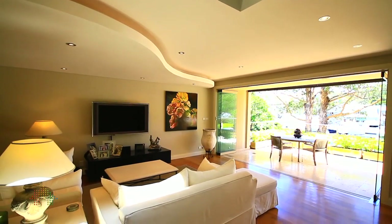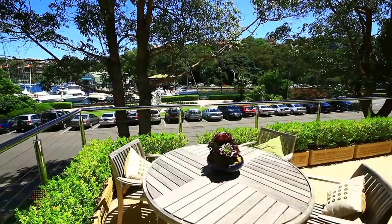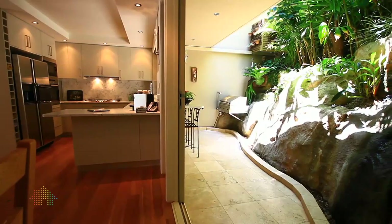Essentially the property's been designed where it's completely open planned. You've got the bifold doors which open up to this front terrace, which actually boasts the hero shot here of Mossman Bay. The kitchen's actually state of the art — it's a magnificent marble and right up there with all expectations of what people want today.